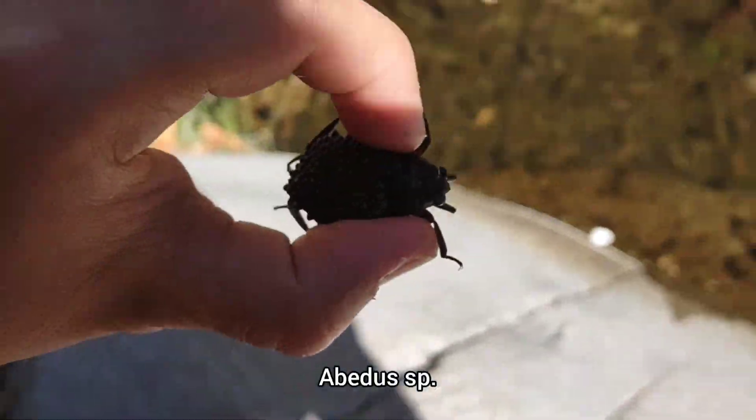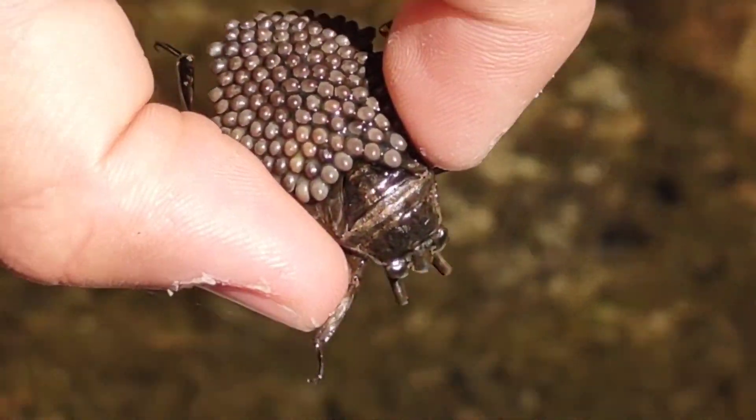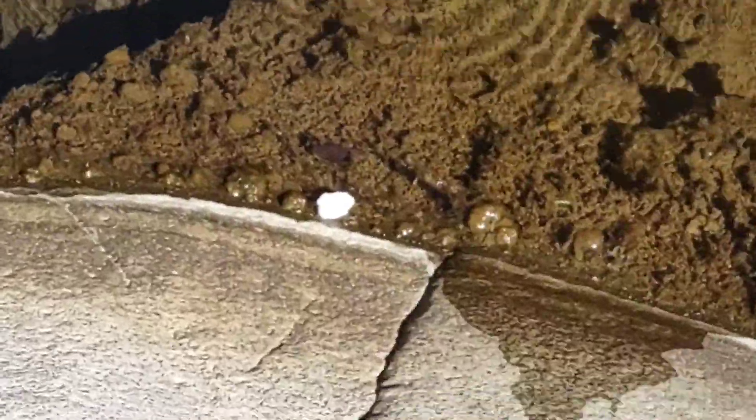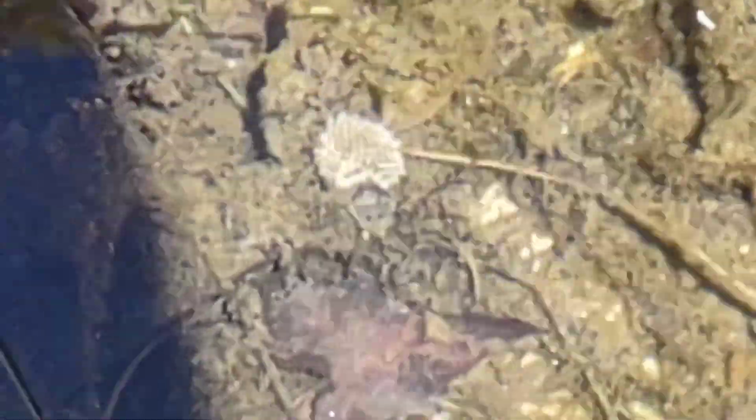We found a toe biter, or a giant water bug, with eggs all over its back. Look at that — the thing's covered in eggs. We let it go — see, I was just in the water here. There it goes. Neat.